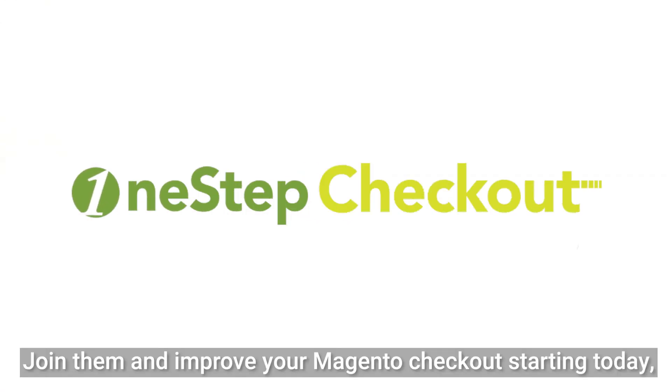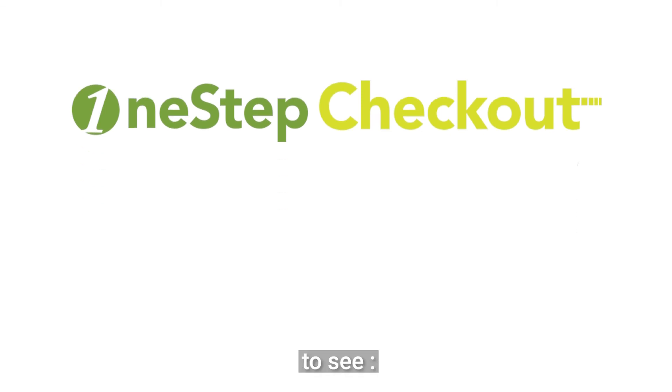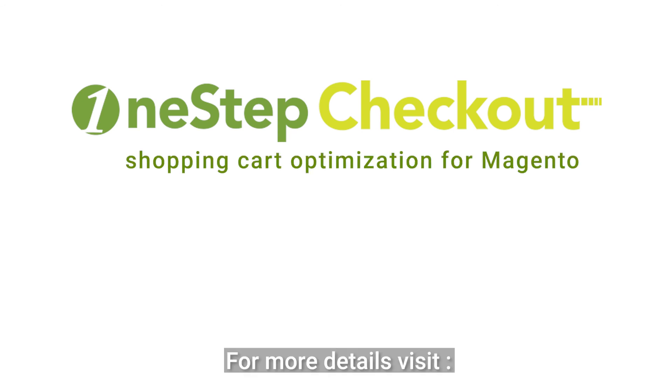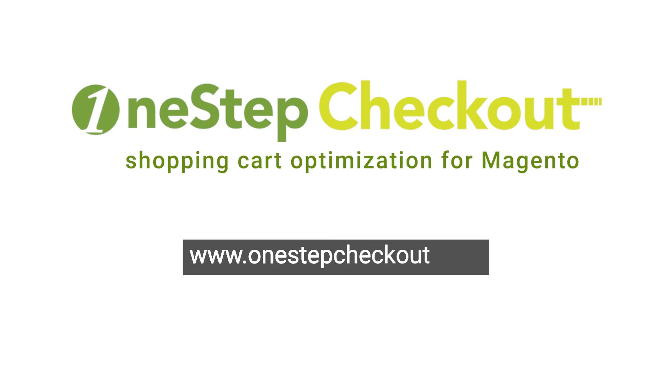Join them and improve your Magento checkout starting today to see reduced cart abandonment, improved conversion rates, and a positive impact on your bottom line. For more details, visit OneStepCheckout.com.